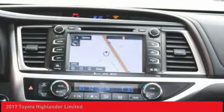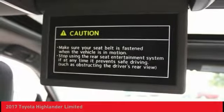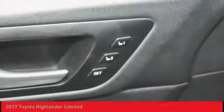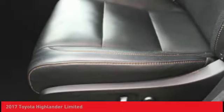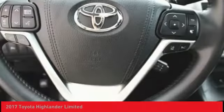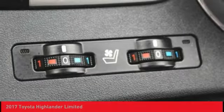Searching for a dependable vehicle that looks great too? You found it, so stop in today. The Highlander is a good one.